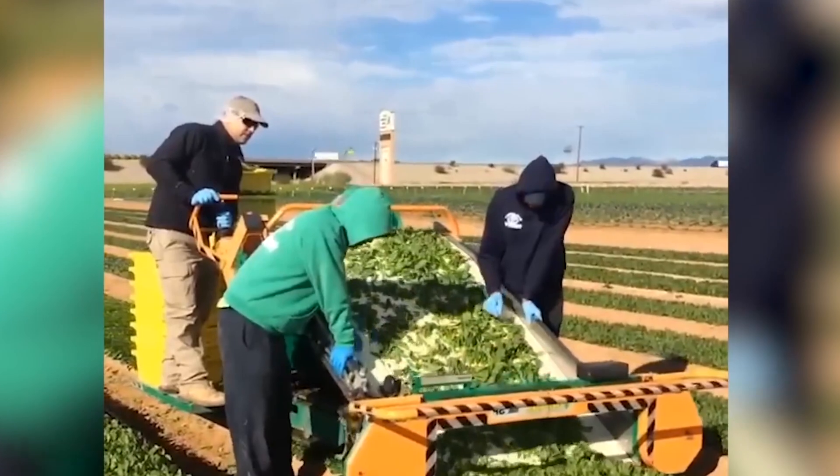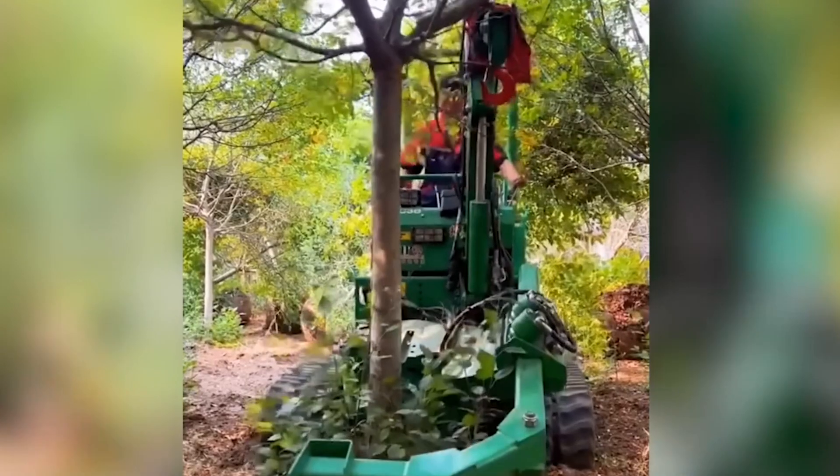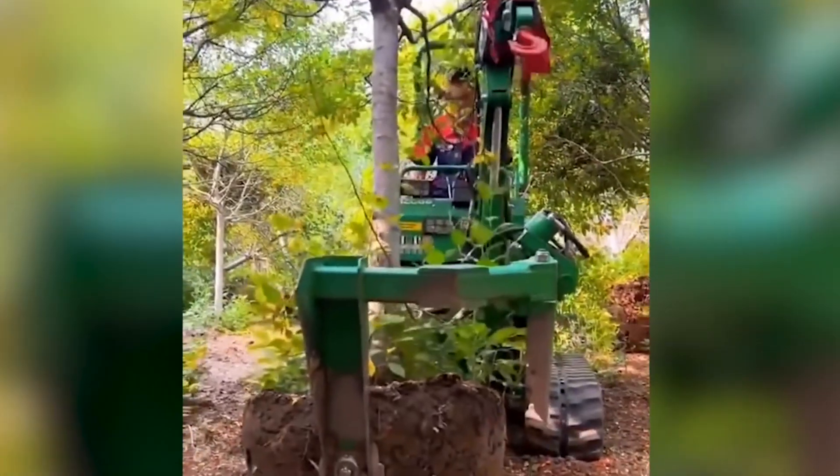The swift transplantation of mature trees without root damage is made possible by specialized machinery. Witness firsthand how seamlessly the process unfolds.